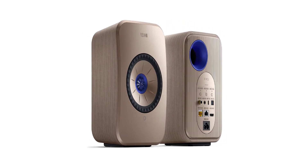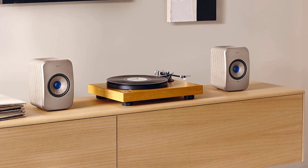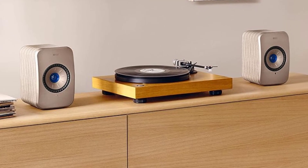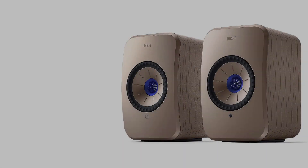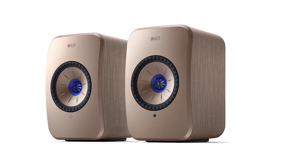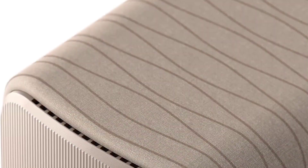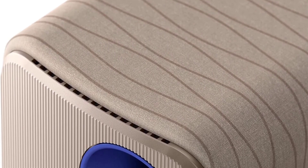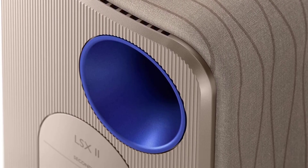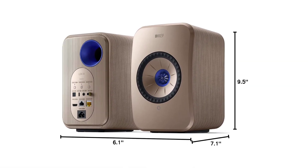One of the things we liked about the KEF LSX2 speakers is how compact and portable they actually are — they are compact enough to fit on a bookshelf, desktop, or even mounted on the wall. You can also use the KEF Connect app, which allows for simple firmware updates and lets you tailor the sound performance to your listening preferences. Both speakers are completely wireless and you do not need any cables to connect the two speakers; they also come with built-in amplification so you don't have to get an extra amp.